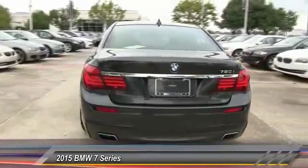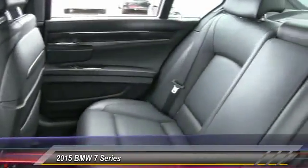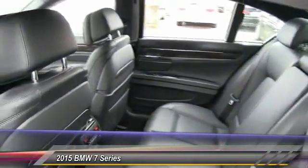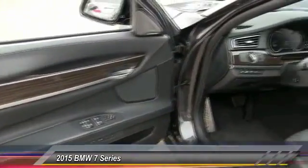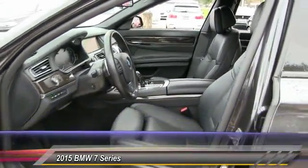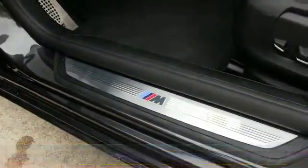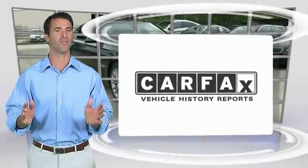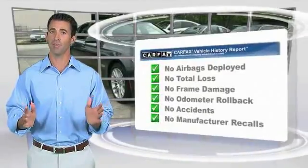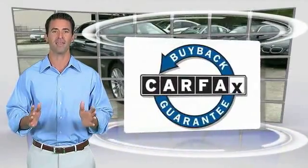This beauty will make even your house keys jealous. Drive it today! Here's another high quality vehicle with the Carfax Vehicle History Report. Be sure to find a complimentary copy of this report online or contact the dealership. This vehicle qualifies for the Carfax Buy Back Guarantee.